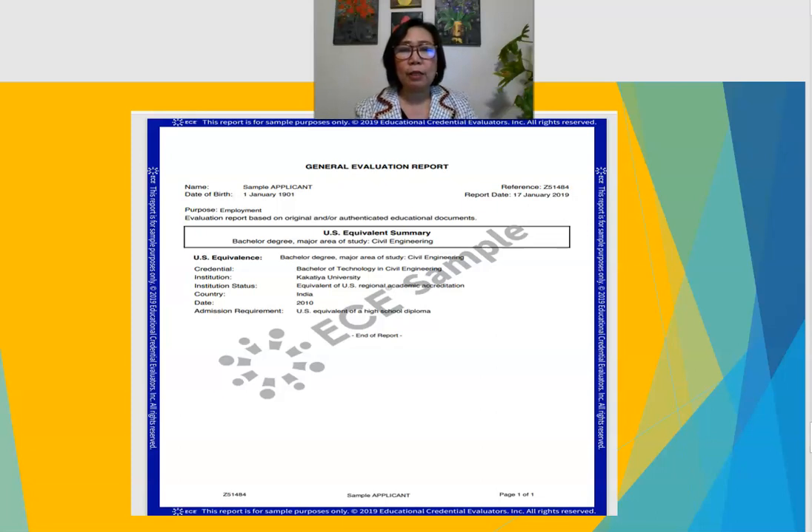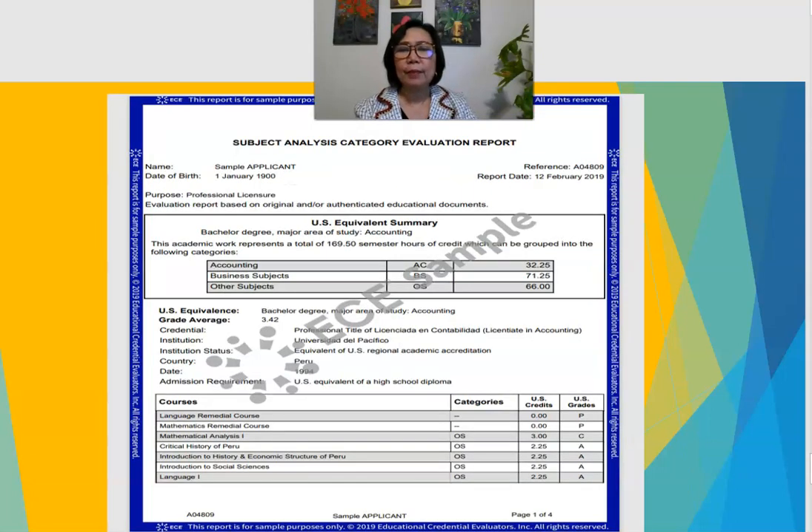Another sample is the general evaluation report, which I do not recommend, especially for job applications or certification. It is a simple evaluation that only states your degree is equivalent to a U.S. degree — it doesn't provide any further detail. It merely validates that your bachelor's or master's degree from your home country is equivalent to the United States degree, without listing individual courses or grades.